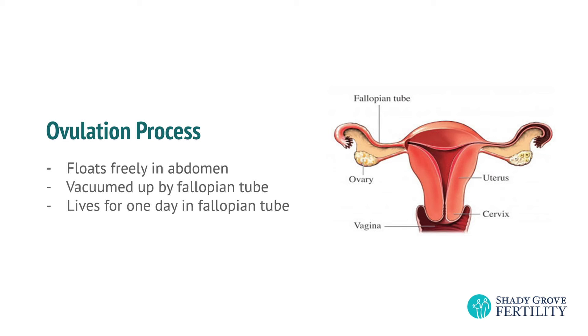But if you have intercourse around that time, sperm can swim up to the egg. Sperm can fertilize the egg to make an embryo. And five days later, that embryo gets pushed into the uterus, where it has to burrow in and attach to your blood vessels. And if it does all of that, it'll make pregnancy hormone, or HCG, that will disrupt the next cycle from happening again.